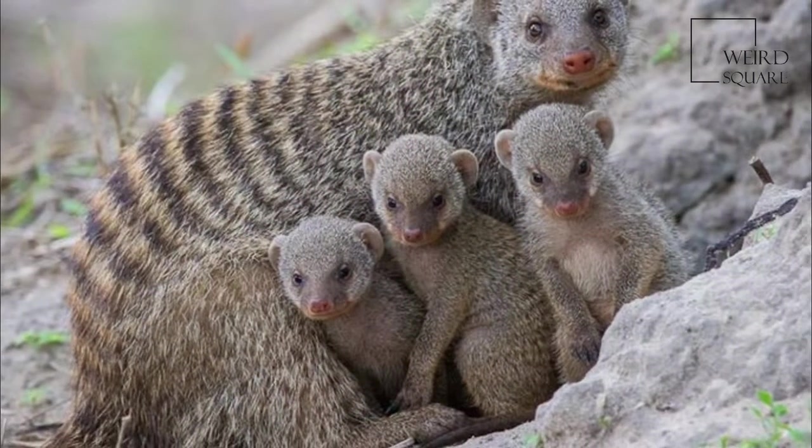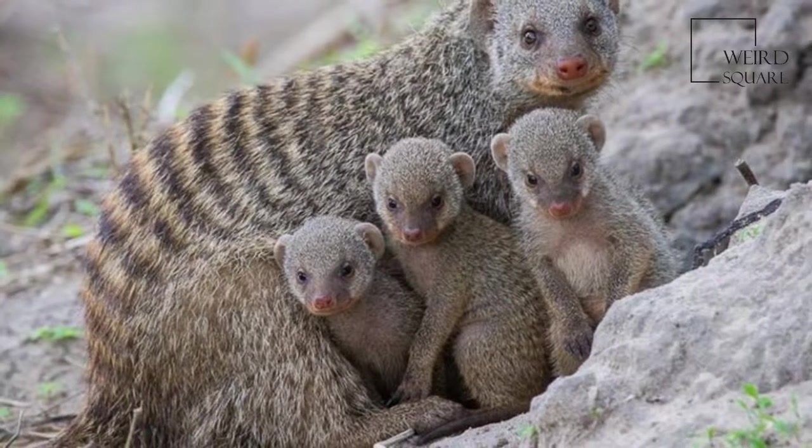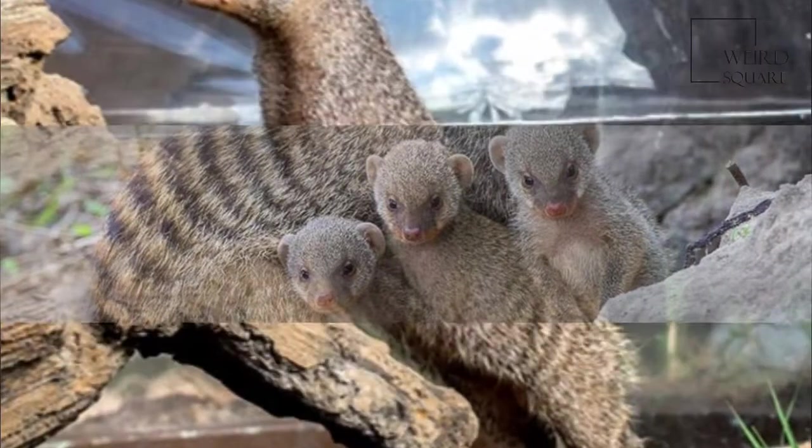The banded mongoose is found in a large part of East, South East, and South Central Africa. There are also populations in the northern savannas of West Africa.